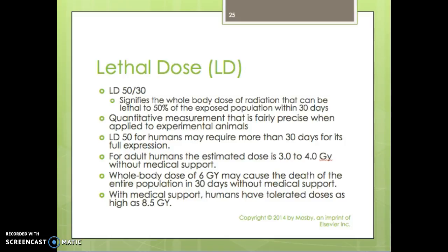LD50/30 signifies the whole body dose of radiation that can be lethal to 50% of the exposed population within 30 days. This quantitative measurement is fairly precise when applied to animals, but with humans it's a little different — the LD for humans may require more than 30 days for full expression, so we change that to 60 days. For adult humans, the estimated dose is three to four grays without any medical support. Fifty percent of the population would die within 30 days. A whole body dose of six grays may cause the death of the entire population in 30 days without medical support — that's LD100/30.